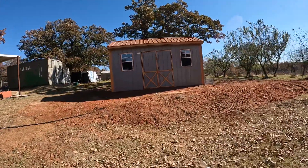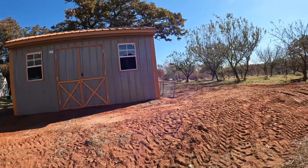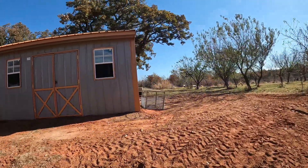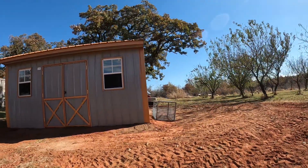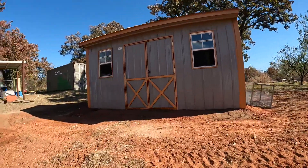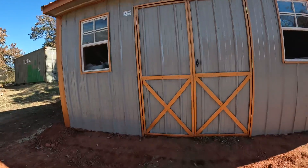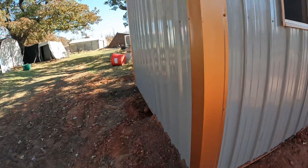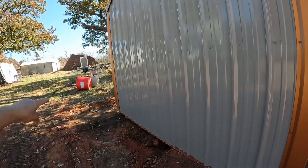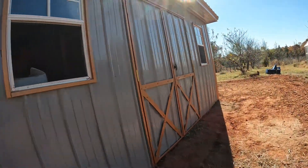All right, y'all. I didn't have time yesterday — I ran out of time as usual — but we got this all fixed, got it level, got it situated. We still have some dirt work to do, but it's in the process of getting done. We have a bench more to do around the back, but they have a home.